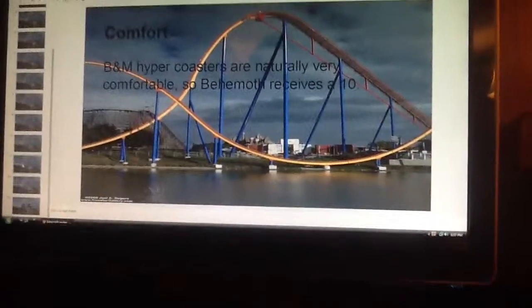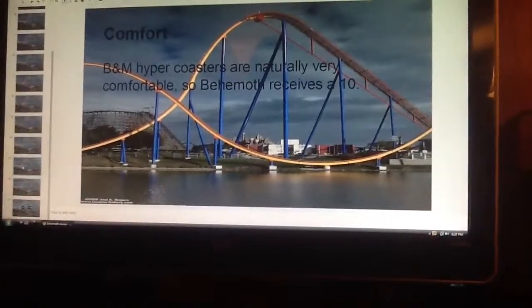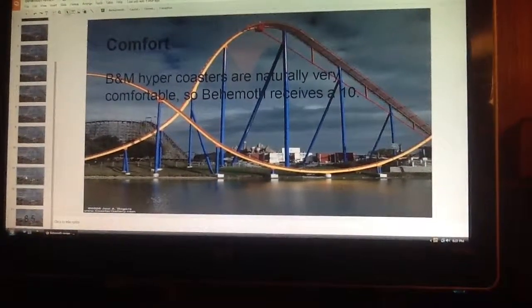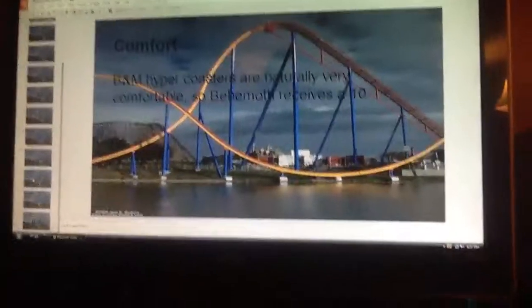Comfort. Like Leviathan, Behemoth is very comfortable and doesn't crush your thighs or anything like that, so it's going to receive a 10.